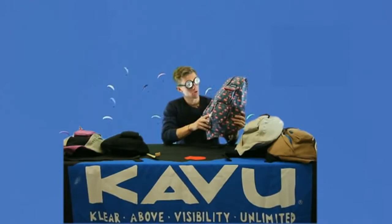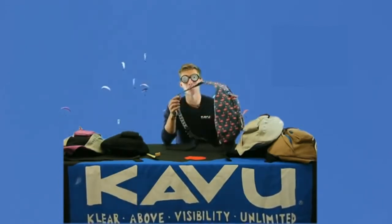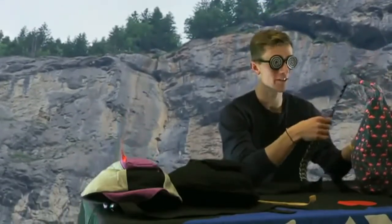Crazy Eyes here talking about the rope bag. This bag is so awesome because it has a rope on it — it has four ropes on it. Have you ever seen a bag with four ropes on it? I haven't.